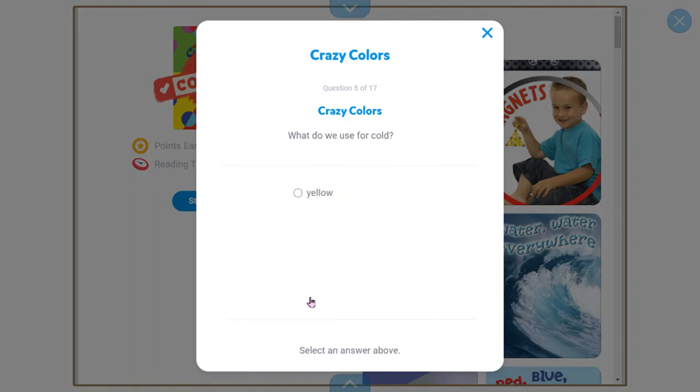What do we use for cold? Blue — you're smart! How many primary colors are there? Two, four, five, or three? It's three. Which one is not a primary color? Blue, yellow, green, or red? Green is not a primary color — it's a secondary color.